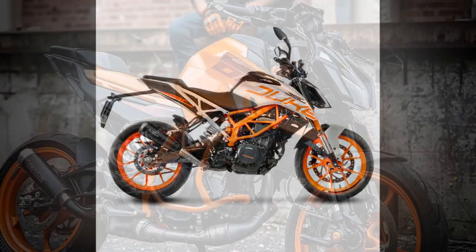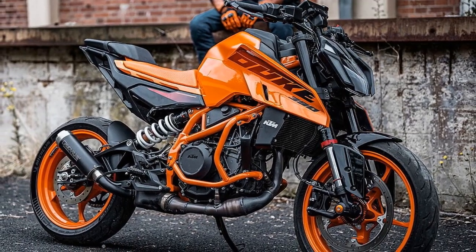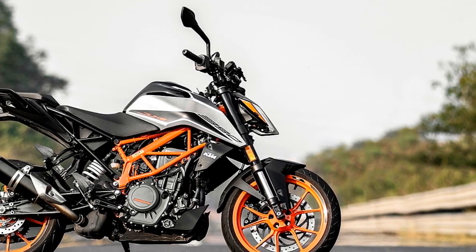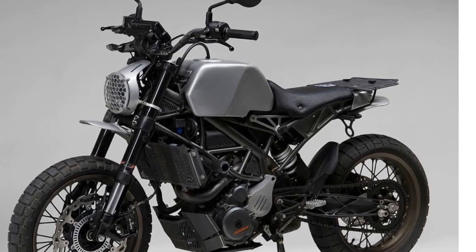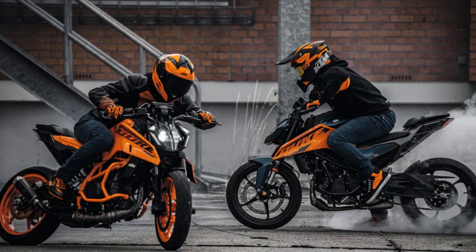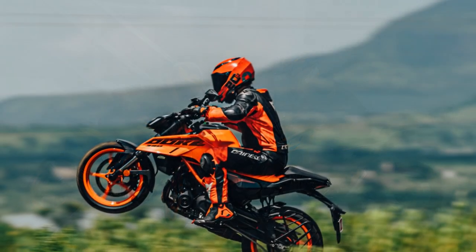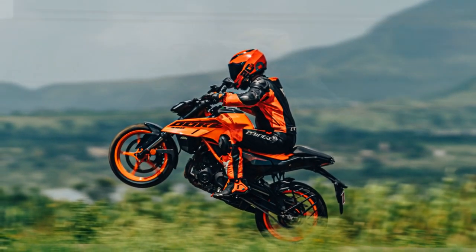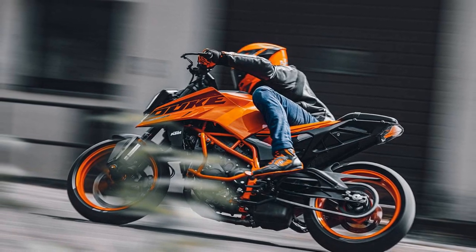Key factors to consider when deciding whether to buy a KTM 390 Duke: Budget — it is relatively affordable, but factor in the cost of gear, insurance, and maintenance. Riding experience — it is a good choice for riders of all experience levels, though new riders may want to consider a smaller or less powerful bike. Intended use — it is well suited for commuting, weekend riding, and occasional track days, but it is not as comfortable as some other naked sport bikes on long rides.